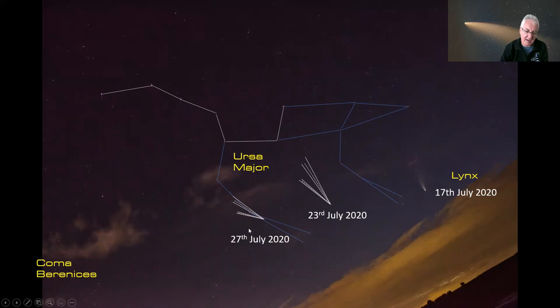On the 27th of July it's right in the back legs of the great bear. You can see the tail swinging around as it passes the Earth, because obviously the Sun is in this direction — as it comes around the tail swings around as it goes past the Earth. Then on the 31st of July it's moving pretty quickly and it's right down near Coma Berenices, but it should be starting to get a bit lower in the twilight by then.